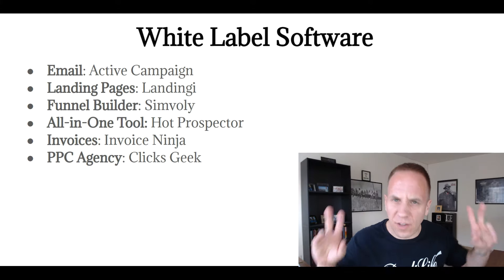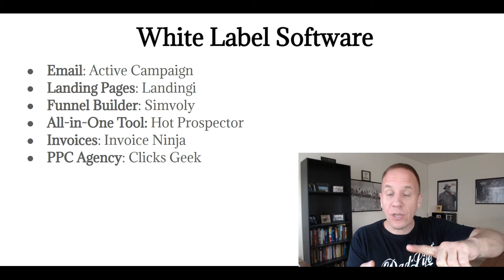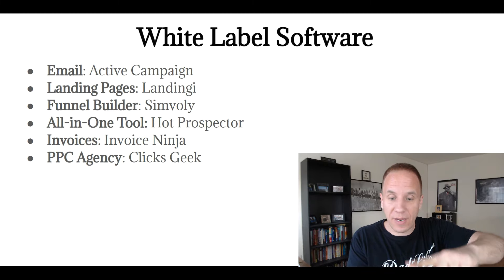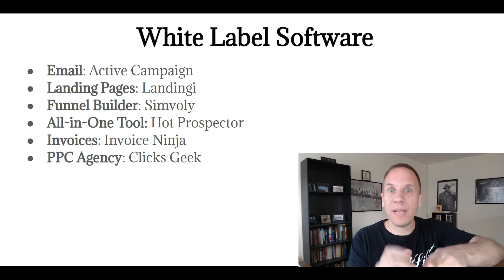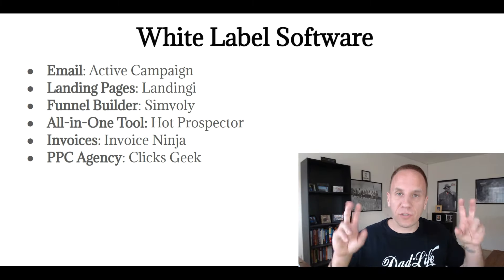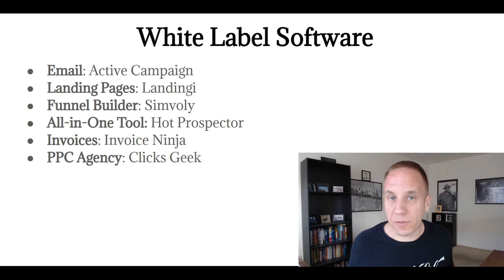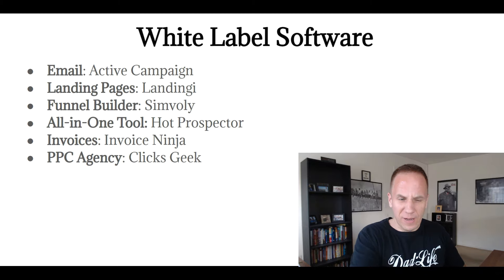This next one is a little different — it's not a software per se, but a PPC agency. If you offer Google advertising, Facebook advertising, Instagram, Yahoo, Bing, or any type of pay-per-click advertising, you could hire Click Geeks and they will be your service provider. It's more like a white label service provider, which there are a bunch of, but it's a popular one so I wanted to mention it.